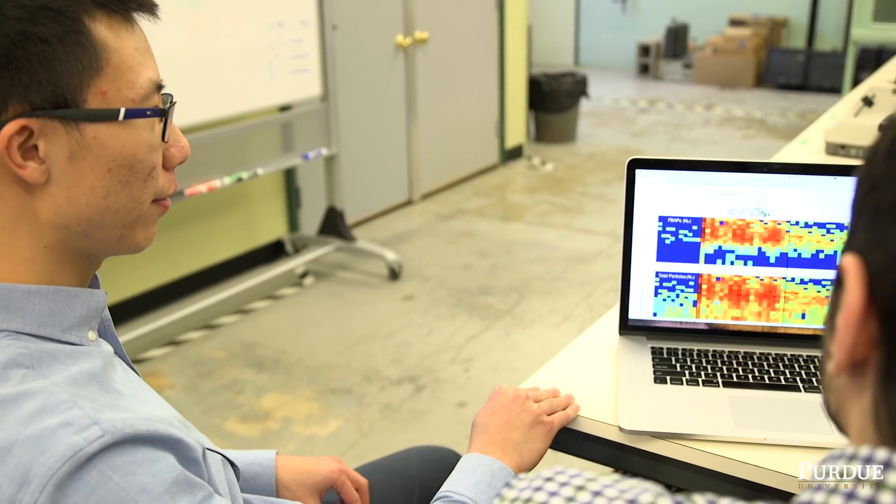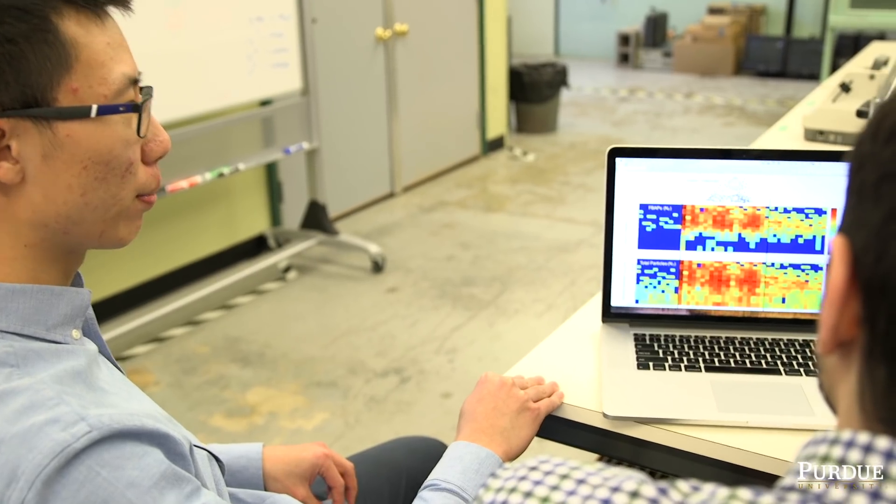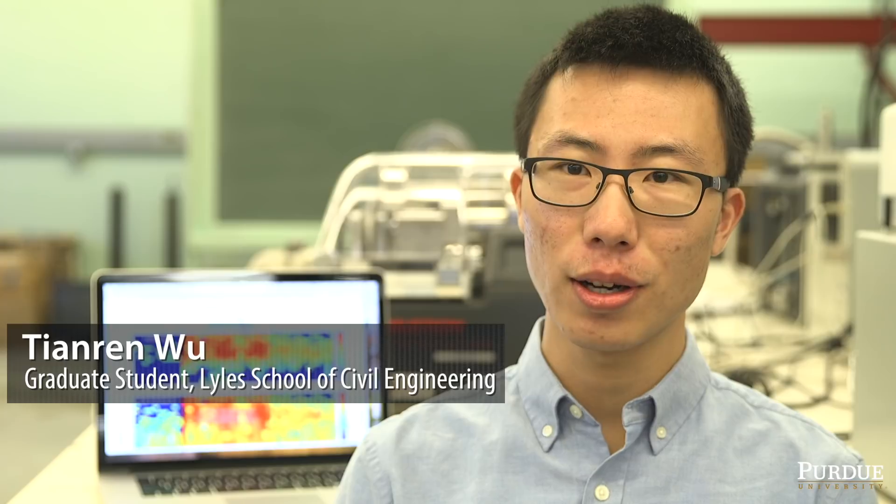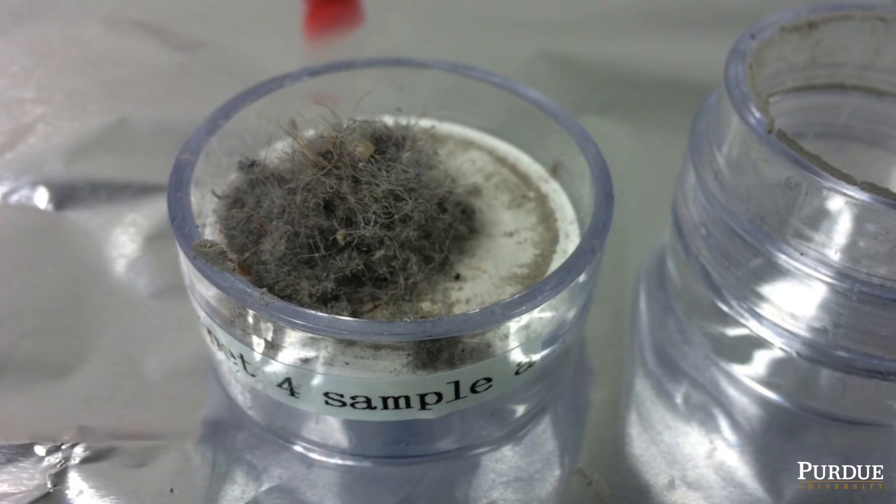We wanted to compare an infant's exposure to that of an adult that walks across the carpet, and then use all this experimental data to predict where the particles deposit in the respiratory system. Laser induced fluorescence technology allows us to detect the fluorophores in the biological particles such as bacteria, fungal spores, and pollens.